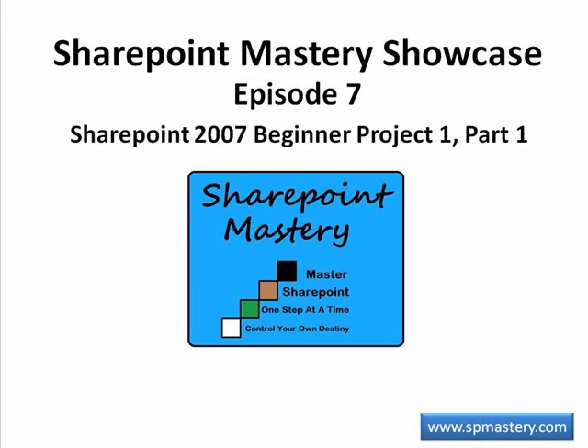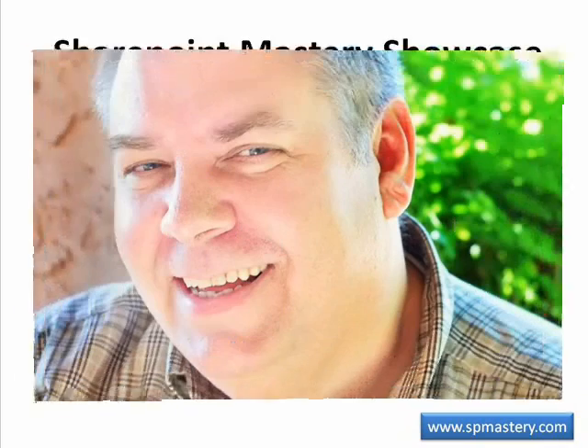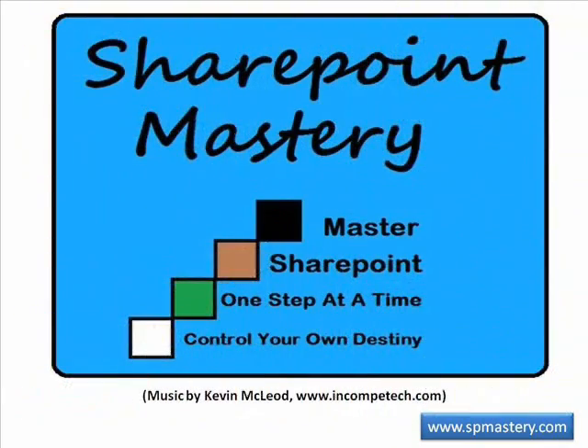Welcome to SharePoint Mastery Showcase Episode 7, SharePoint 2007 Beginner Project 1, Part 1, with your host Keith Hudson. At SharePoint Mastery, we help you master SharePoint one step at a time so you can control your own destiny.